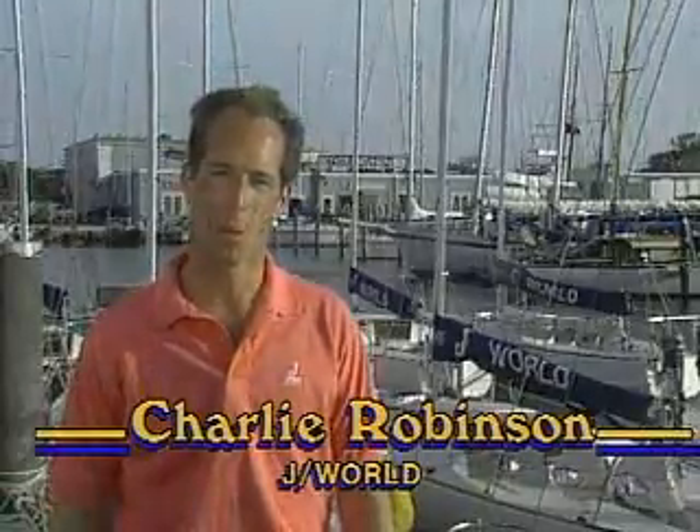Hi, I'm Charlie Robinson. Welcome to J-Roll's Downwind Sailing Video, sponsored by Shore Sails. We have some of J-Roll's finest instructors teamed up with world champion helmsman Ken Reed to demonstrate the fundamentals and finer points of sailing downwind. Join us at our winter location in Key West, Florida, as we sail in a variety of wind and sea conditions to pinpoint ways of improving your boat speed and boat handling.